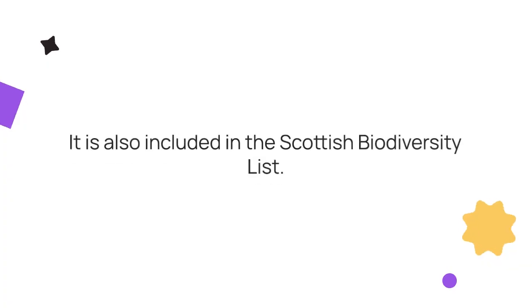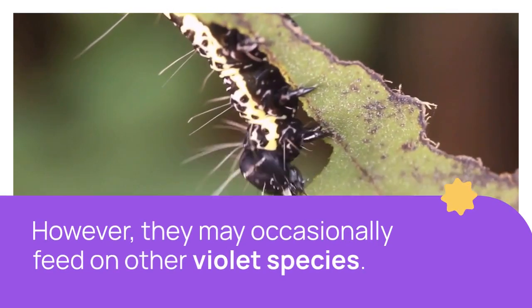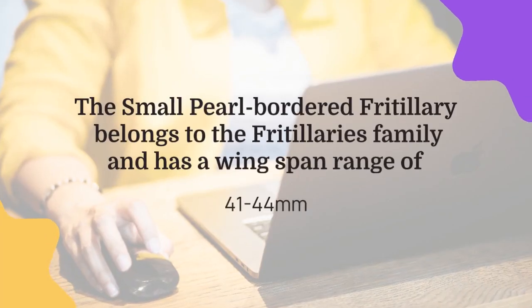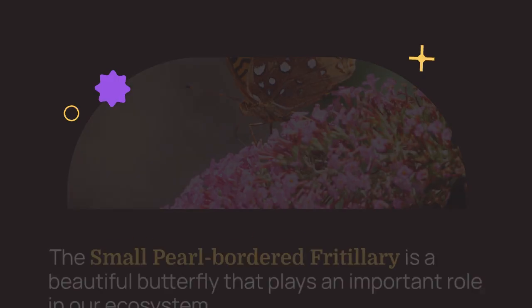Conservation status: Section 41 Species of Principal Importance under the NERC Act in England. Listed on Section 7 of the Environment (Wales) Act 2016. Scottish Biodiversity List. UK BAP Status: Priority Species. Butterfly Conservation Priority: High. European Status: Not Threatened.